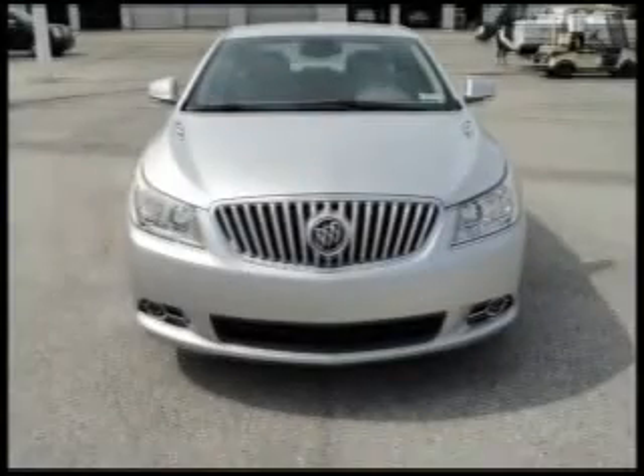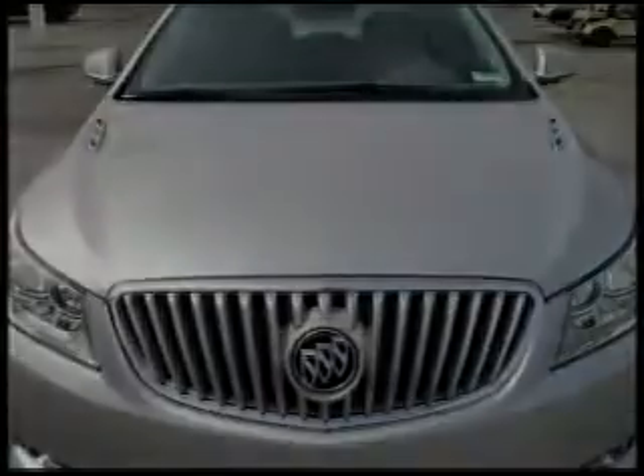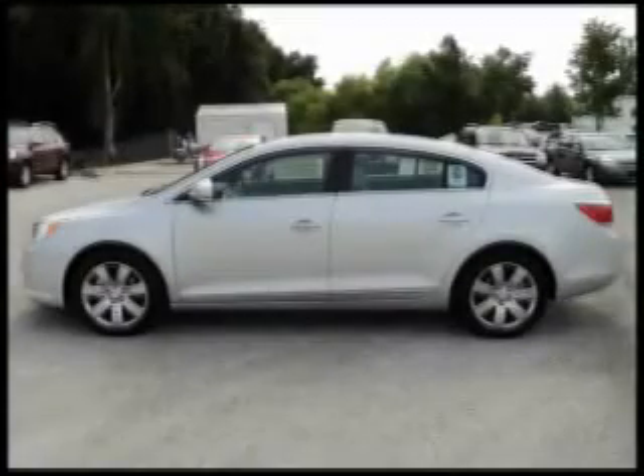This 2010 Buick LaCrosse includes 255 horsepower, 3-liter V6 dual overhead cam engine, 4 doors, 4-wheel ABS brakes, 8-way power adjustable driver seat, air conditioning with dual zone climate control, audio controls on steering wheel, and automatic transmission.